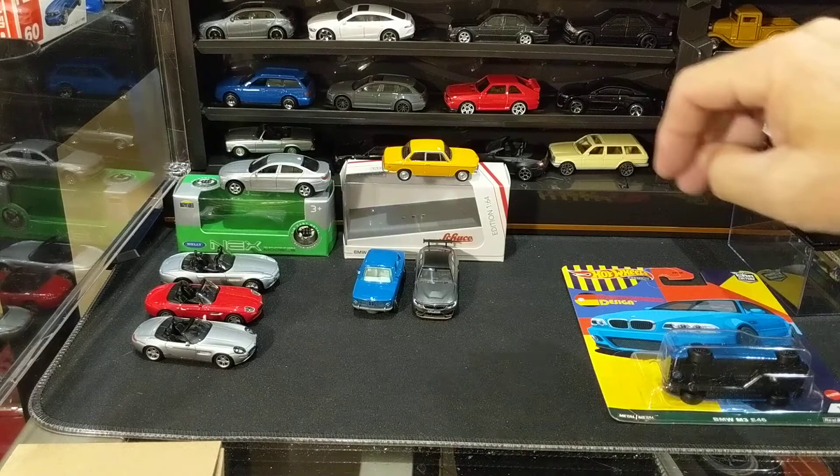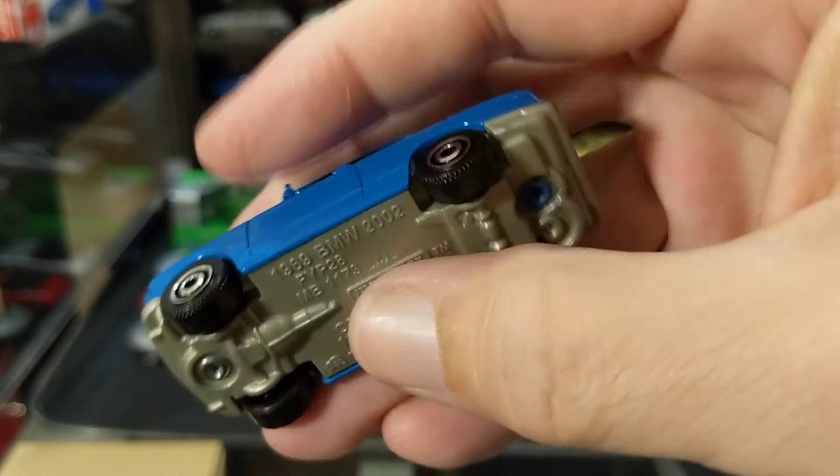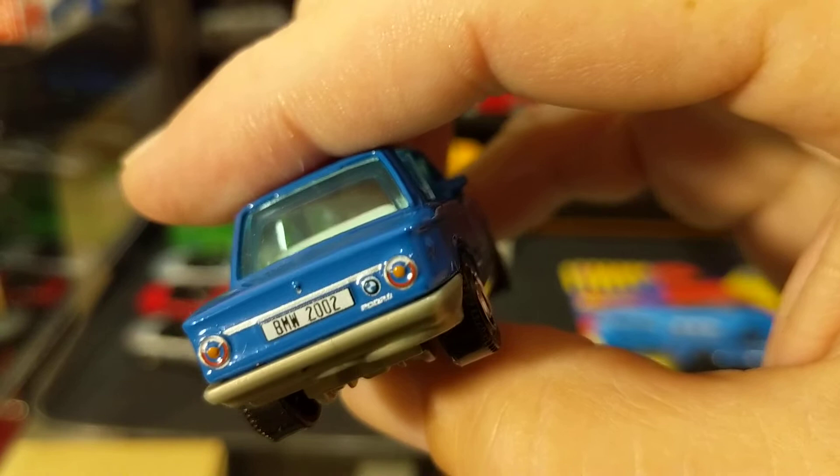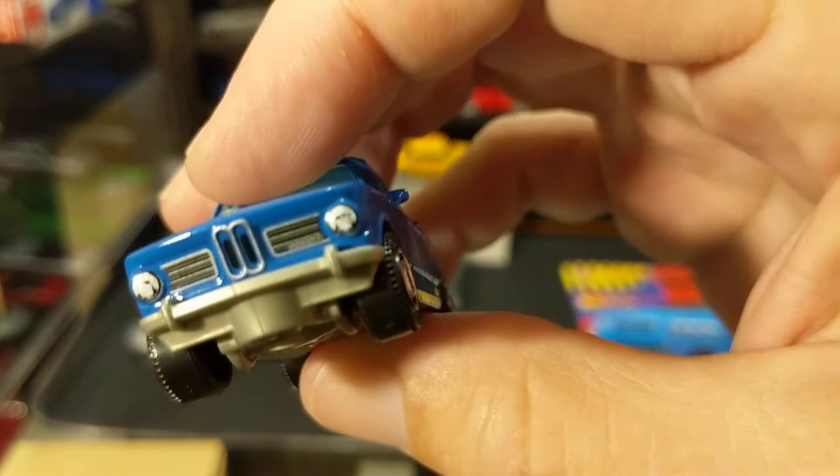Matchbox basic mainline — a 1969 BMW 2002, copyright 2018-2019. This was part of a five-pack, I believe. BMW 2002 — they've done a decent job of printing there. The taillights are sort of incomplete but they still look good. You've got headlights and grilles in the front, but not a lot of other detail. Still, it's not a bad little casting.